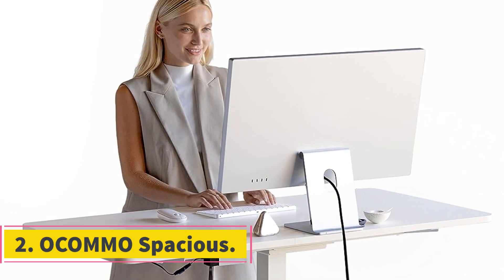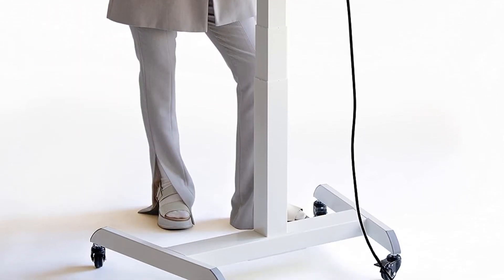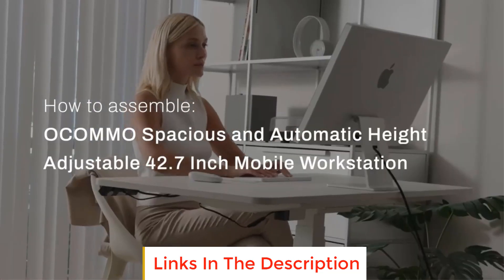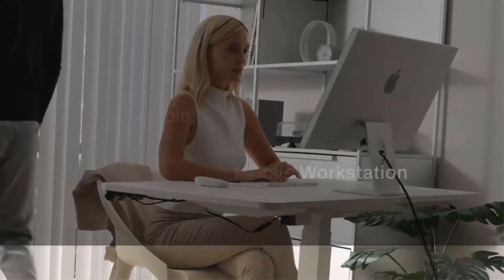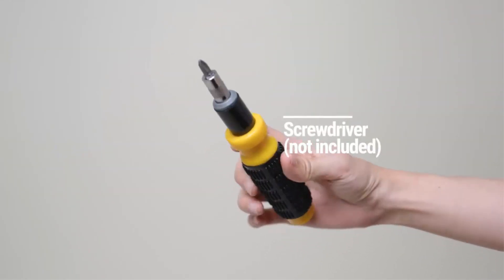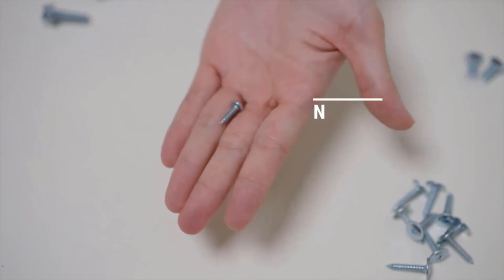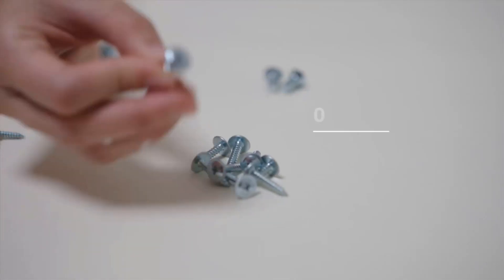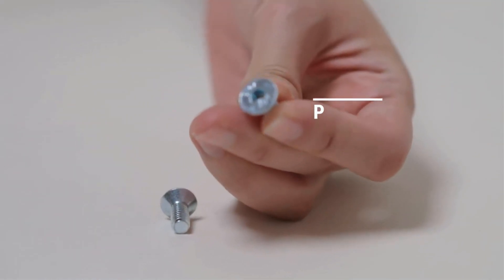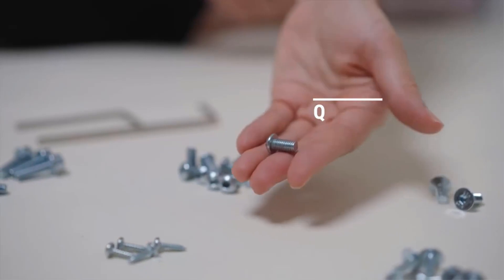Number 2: Okomo Spacious. The Okomo Spacious Sit Stand Desk is a versatile and ergonomic workstation designed to enhance comfort and productivity in both home and work environments. With its generous dimensions of 47.3 x 23.6 inches, this desk provides ample space to accommodate various tasks and setups. One of the standout features is its auto-height adjustable mechanism, controlled through an intuitive panel, offering a convenient height range spanning from 27.3 to 50.8 inches. This adaptability allows users to effortlessly switch between sitting and standing positions, promoting a healthier work routine and reducing strain on muscles and joints.